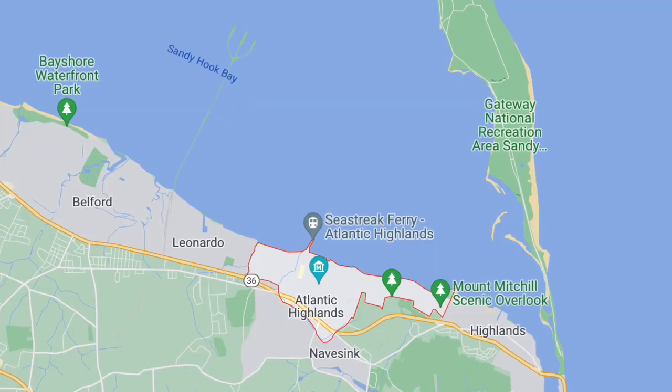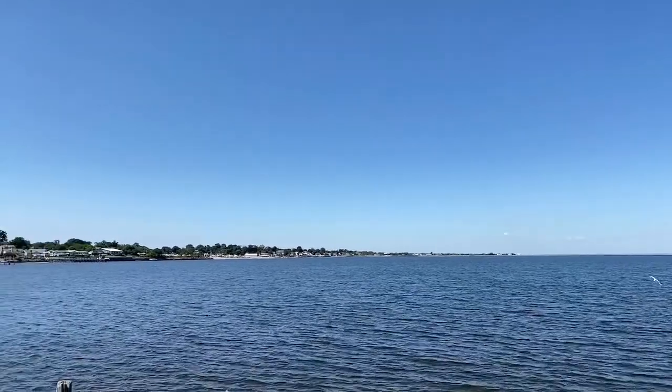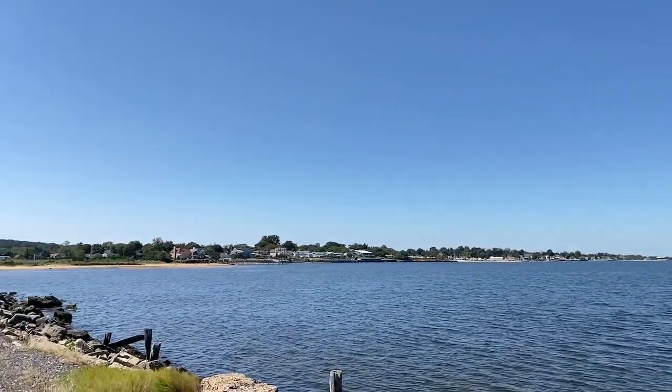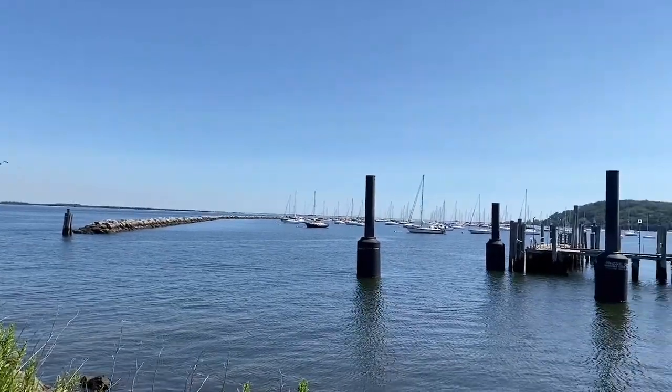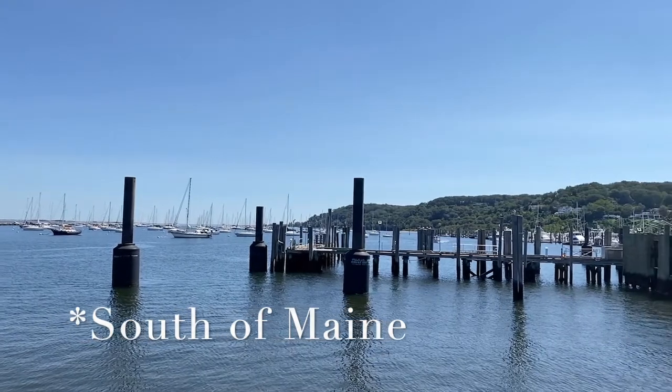A couple of my friends in Bergen County have been asking me about Atlantic Highlands, so I thought I'd go down there and take a look. Atlantic Highlands borders Leonardo, Navisink, and Highlands, New Jersey. It sits along the Sandy Hook Bay and has the largest harbor on the East Coast, and also has the highest elevation of a coastal town, sitting 266 feet above sea level.